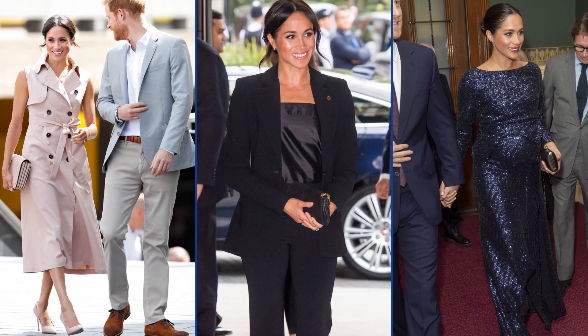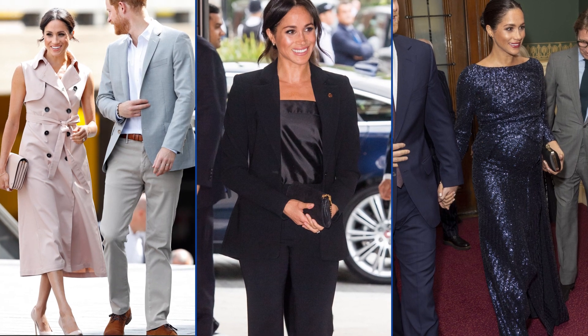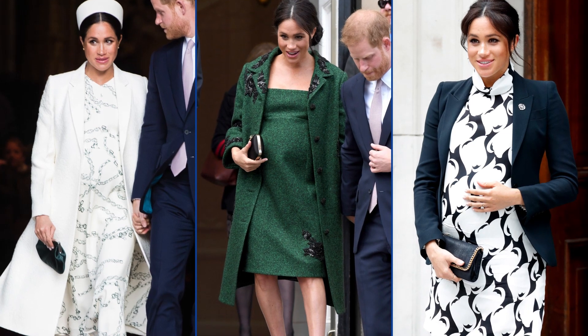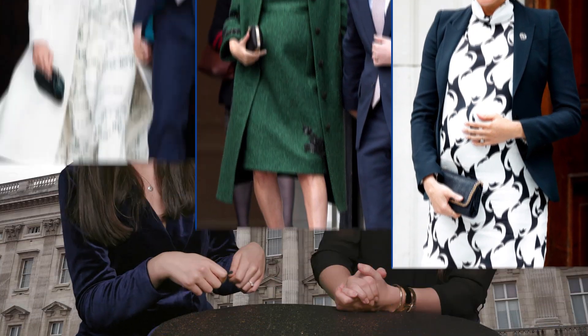Meghan's known for switching up her style. We've seen her in everything from trench dresses, to powerful pantsuits, to sequin gowns. For the first half of her pregnancy, that really didn't change much. But lately, as she approaches her due date, she's been falling into somewhat of a style formula — a shift dress that skims her baby bump, worn with a more form-fitting jacket that shows off her shape. So let's break down some of her recent looks.